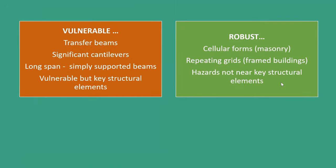Certain kinds of structure are more vulnerable than others. Transfer beams in buildings, significant cantilevers, or particularly long-span beams make a building more vulnerable. These can often be key structural elements, and we have to think of a way of dealing with them. Whereas a robust building might be one with a cellular form or a repeating grid of columns, and one which doesn't have hazards near key structural elements. One of the starting points in designing a robust building is to understand the potential hazards and if possible to remove those hazards.